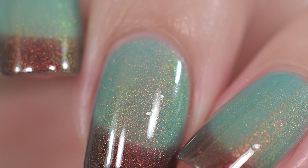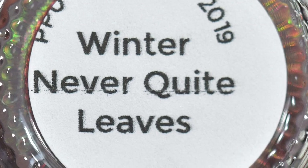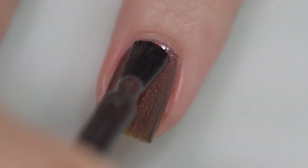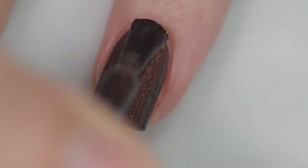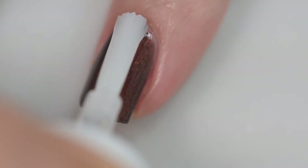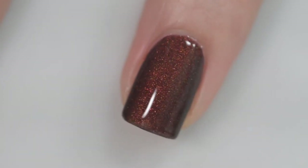Next up is from Dreamland Lacquer called Winter Never Quite Leaves, which is going to sell for $12. There will be 180 bottles available. This was inspired by a photo that a friend of the maker took in the Arctic. It is a thermal polish that is a dark gray or dark brown when cold and transitions to a light aqua teal color when warm, filled with shifty aurora pigment. The formula was absolutely excellent — smooth, even, easy removal, and only two coats to be opaque. This is two coats of Winter Never Quite Leaves and a glossy top coat.